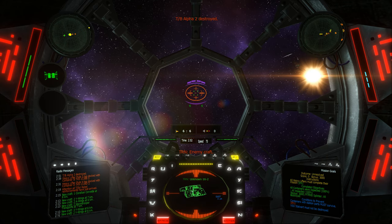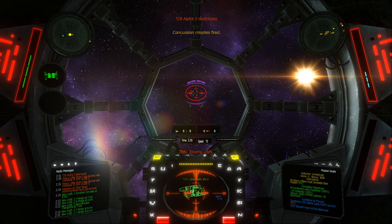This is Two — I'm heavily damaged. This is Three — I'm heavily damaged.